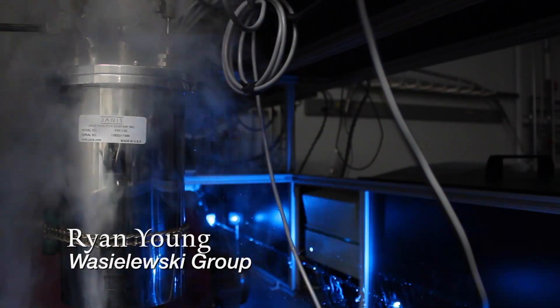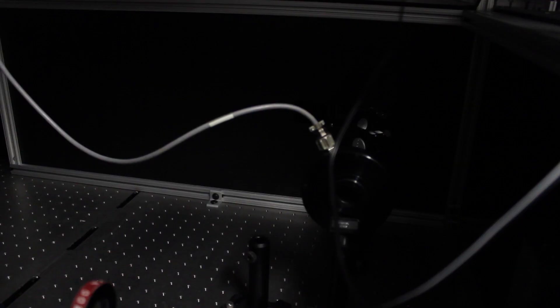We look at the fundamentals of electron transfer in various materials that are mostly designed for solar and energy applications.